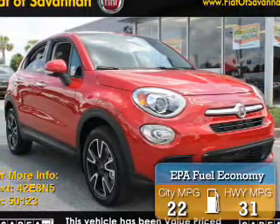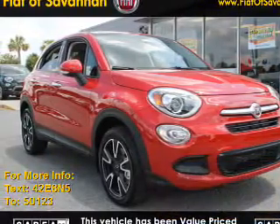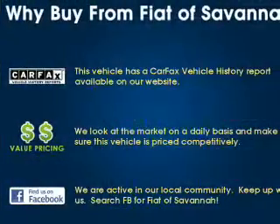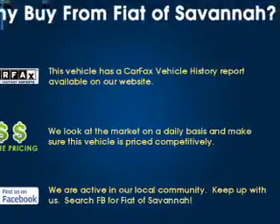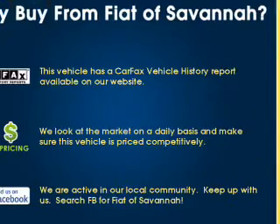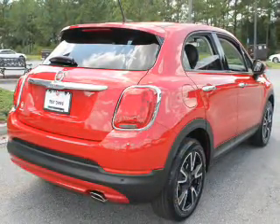Great fuel efficiency saves you money by requiring fewer trips to the gas station. The features include a spoiler, an alarm system, independent suspension, brake assist, traction control, stability control, daytime running lights, anti-lock brakes, hill start assist, and privacy glass.